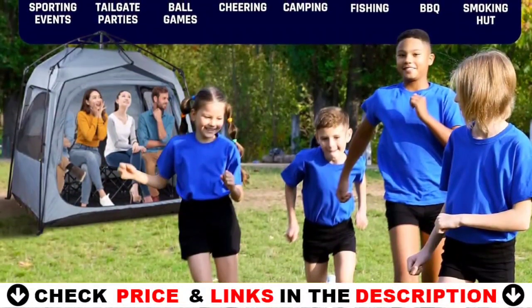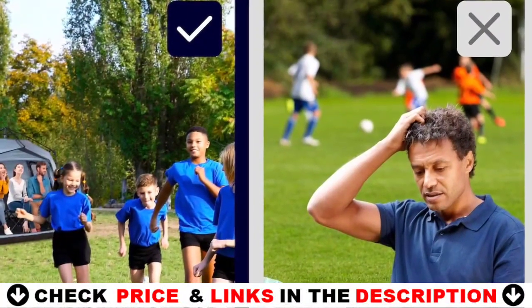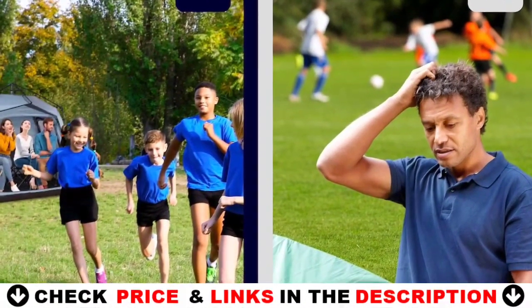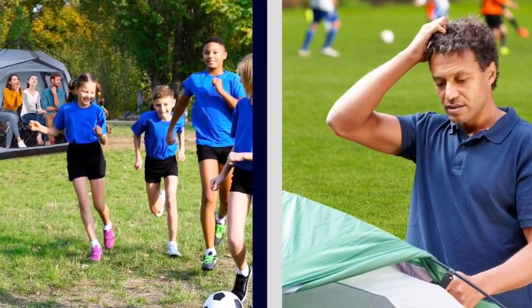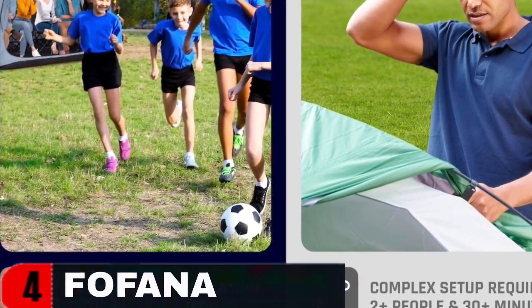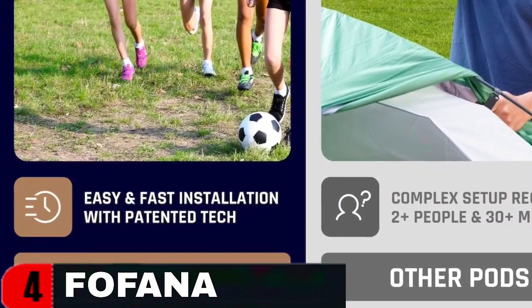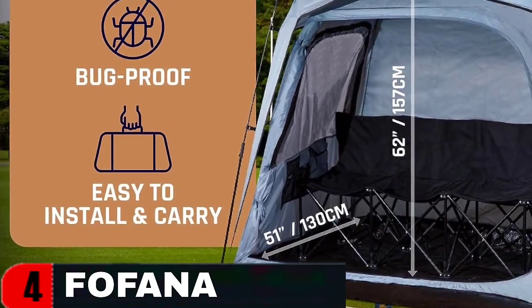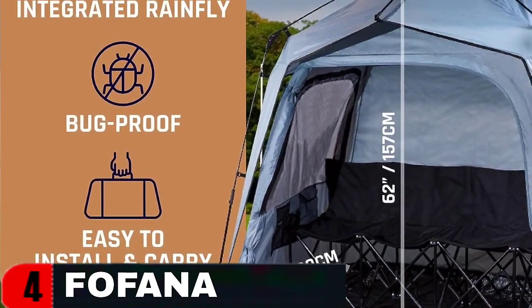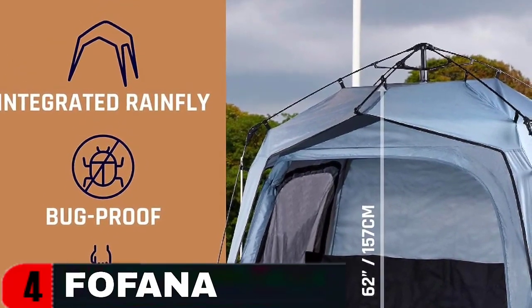Cheer on your team from the warmth and comfort of your own pop-up shelter. The sports pod tent offers a convenient and lightweight shelter at your children's soccer, football, volleyball, and other outdoor games. Easy to carry and set up, it provides a comfortable and protected spot for you to cheer on your young athletes regardless of the weather. With our pod tent, you can focus on the game and enjoy every moment, knowing you're covered.